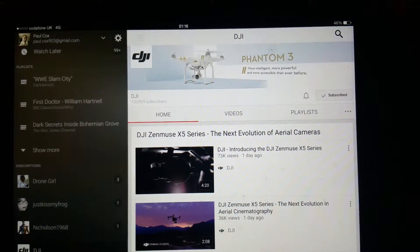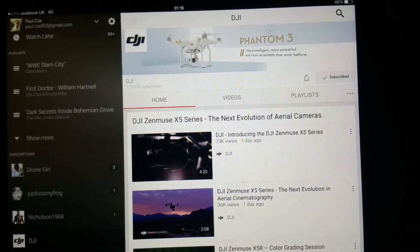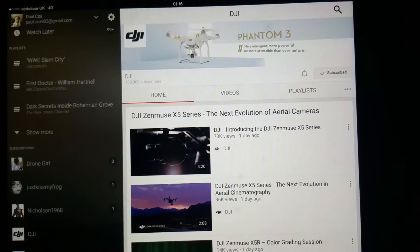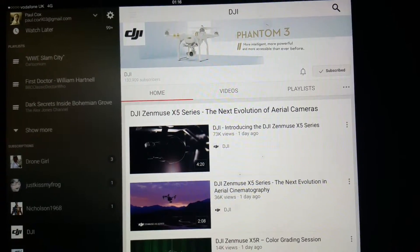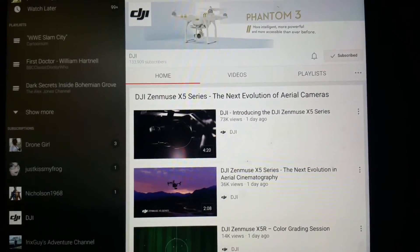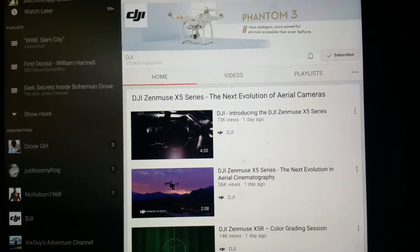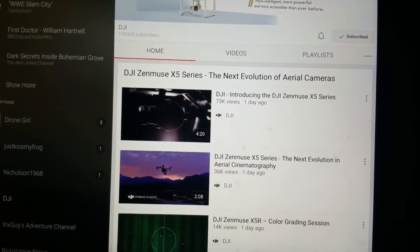And speaking of DJI, there's their website and their channel as well. If you're looking at joining, it is a safe pastime. Naturally, use your head, be safe, be courteous for anybody that's out there when you're flying. And above all, have fun. See you in the skies.